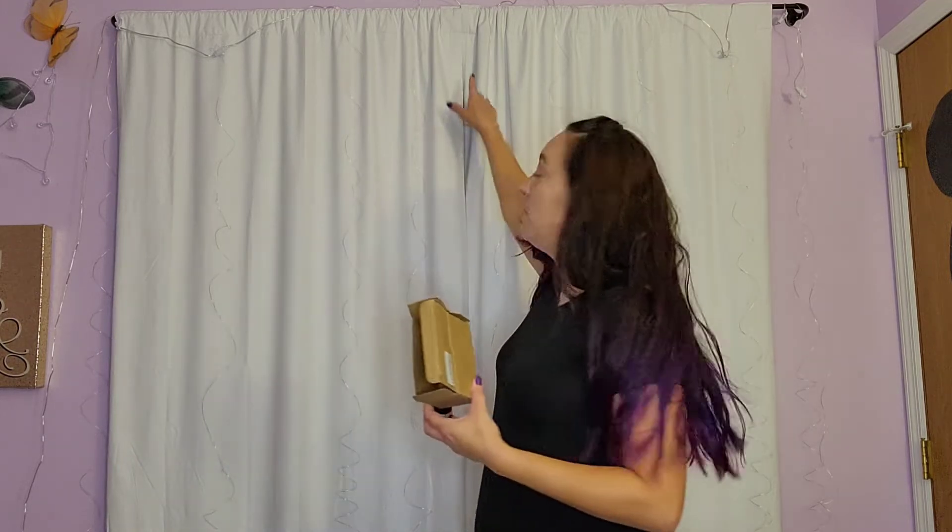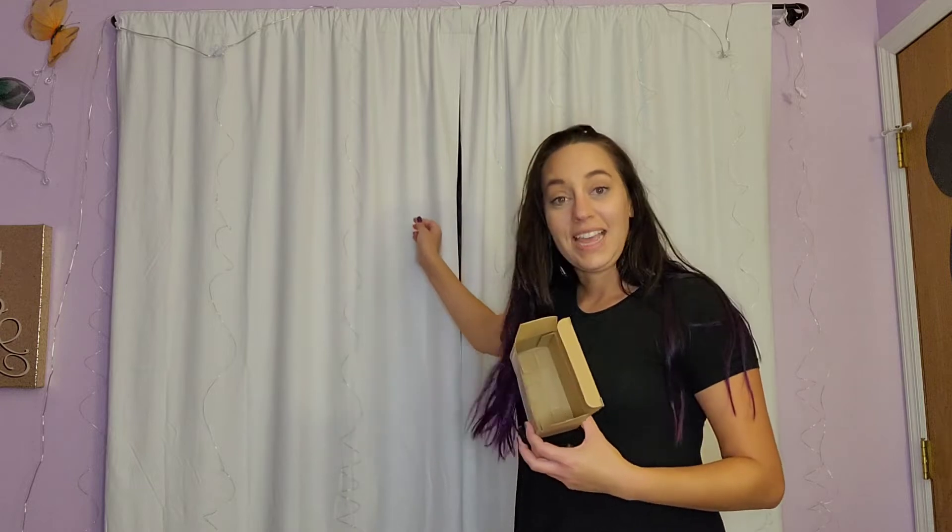They come with little hooks automatically on them so you can hang them up really easily. They're hanging up behind me — they're kind of hard to see because they're really thin strings. These are LED lights, they are 9.8 feet by 9.8 feet, so they're definitely going to cover everything. They're covering this whole curtain here and I have a little bit of extra room. They're not going to get hot.